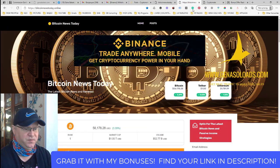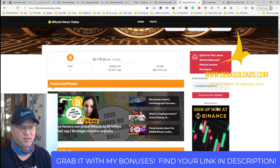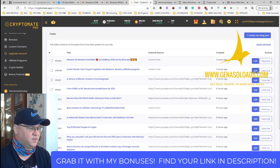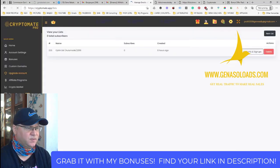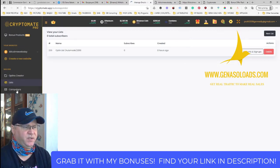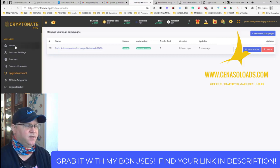I have another good news — as you can see there is also an opt-in for the latest Bitcoin news and passive income: just put your email address. This blog will also collect email addresses for you. Inside this program there is also the possibility to send broadcasts, create opt-in forms, see your lists, create any number of lists and forms, and create campaigns for your list — so you can send messages on autopilot.